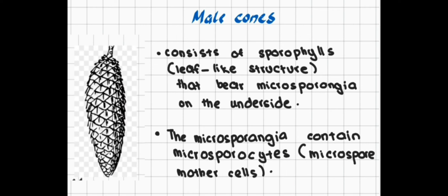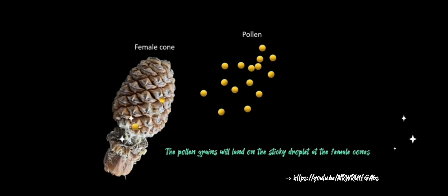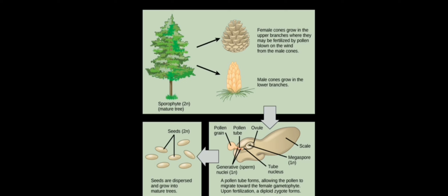For the male cone, it consists of sporophylls that bear microsporangia on the underside. The sporophylls are leaf-like structures. The microsporangia contain microsporocytes that will undergo meiosis to form haploid microspores, which develop into the male gametophyte — what we call the pollen grain. The pollen grain is carried by the wind to the female cone and lands on the sticky droplet at the opening of the female cone, where reproduction happens.